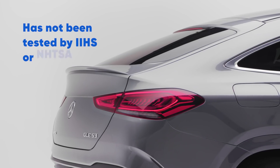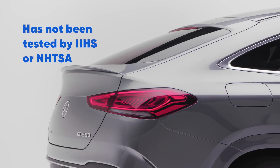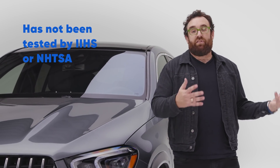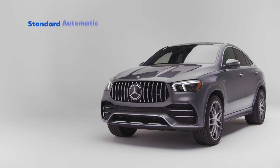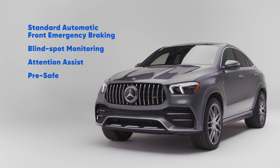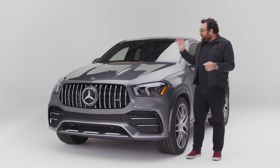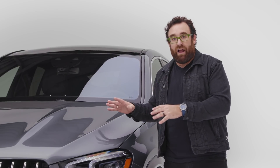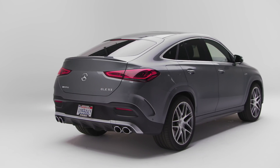In terms of safety, no ratings agency has crashed a GLE Coupe yet. However, Mercedes-Benz has a long tradition of safety innovation. There's a laundry list of active safety features, including pre-safe. When the GLE determines that a crash is imminent — in other words, the SUV is convinced it's going to crash — it does a number of things to protect you.